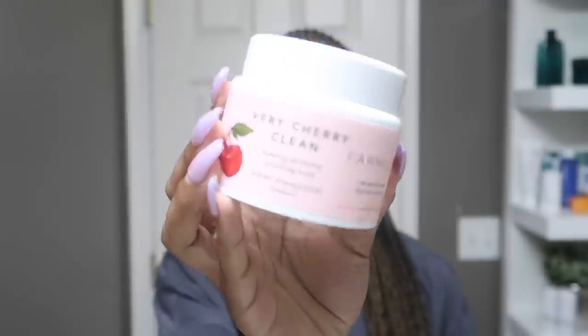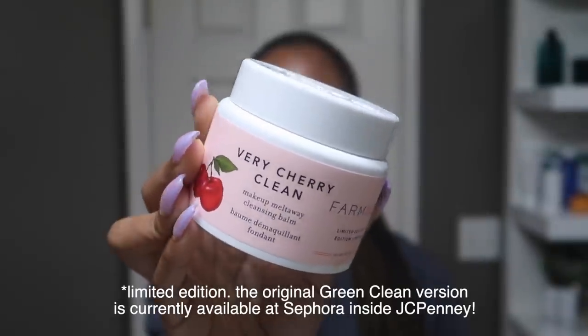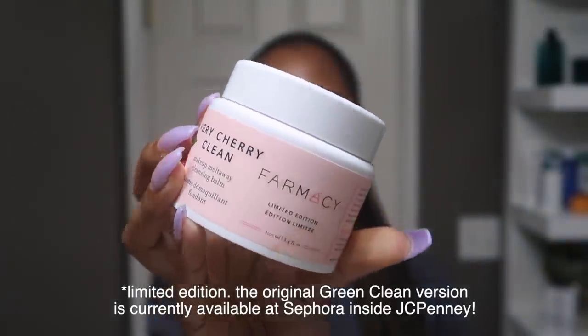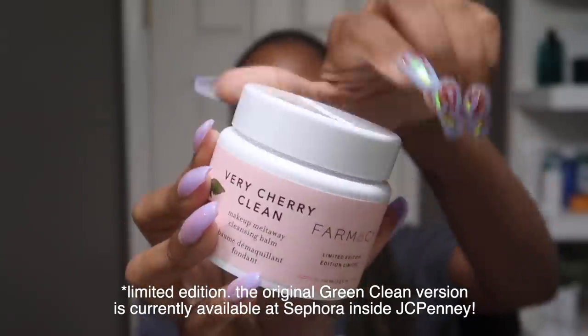The first thing I'm going to do is remove my face. You want to do your makeup removal first, and you guys know I love a good makeup remover — a makeup melting balm. I do not like makeup wipes; if you've been following me for any length of time, you know makeup wipes are not my friend. So we're going to start off with the Very Cherry Clean Makeup Melting Cleansing Balm. This is a limited edition pink cherry-scented version of the Beseline Green Clean Cleansing Balm. I'm going to rub that into my hands and just start removing my makeup.